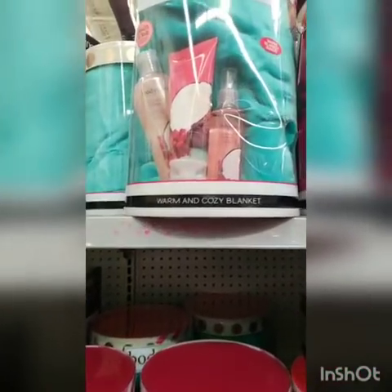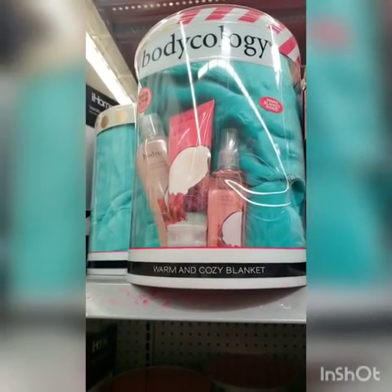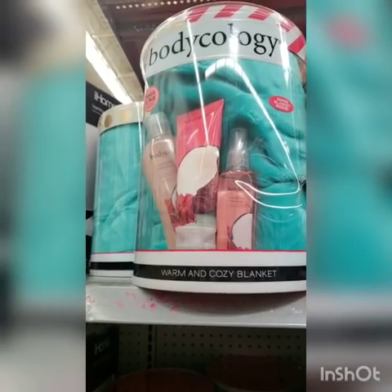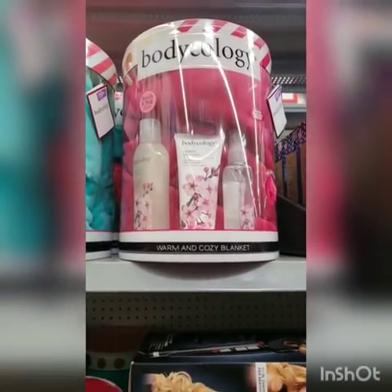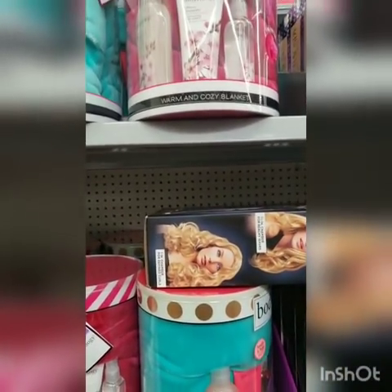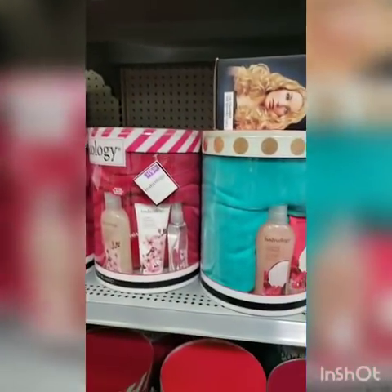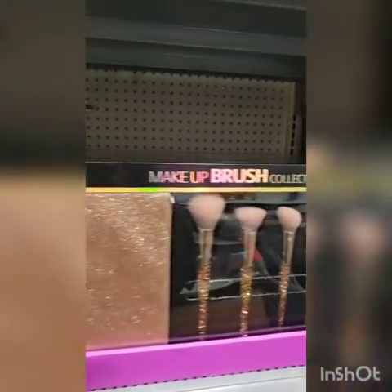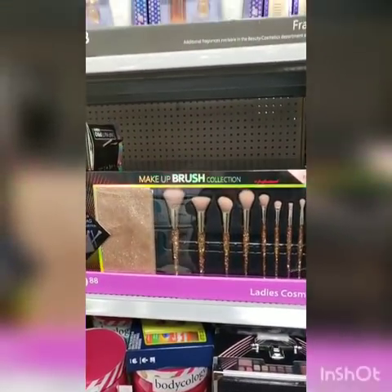They already have sets that look like they come with a warm cozy blanket, body wash, lotion, and a body spray from Bodycology. Look at this makeup brush set — I would love that too, and that is $19.88. They have White Diamonds — if you like White Diamonds, that's good. To me that smells like an old lady, but that's just my personal opinion. They have gifts for the men, body wash gift sets. Look at these makeup sets!